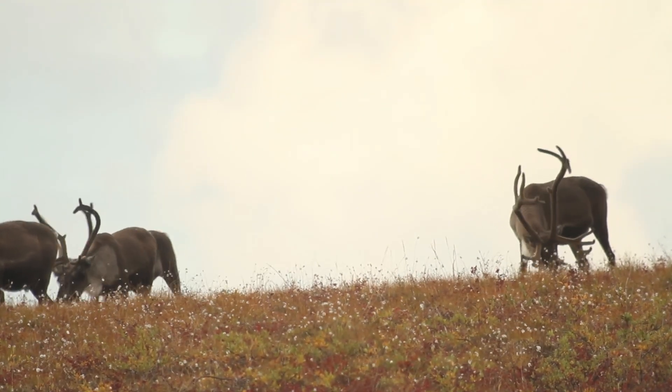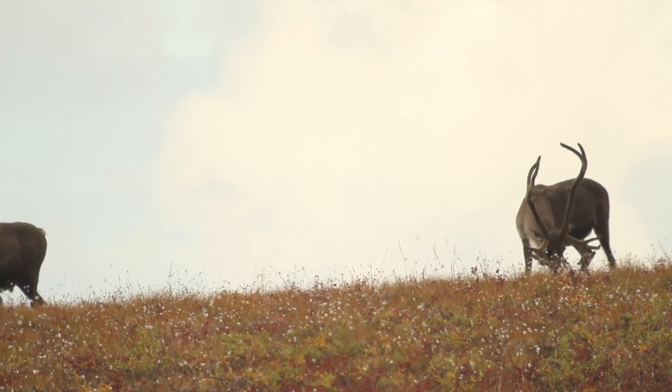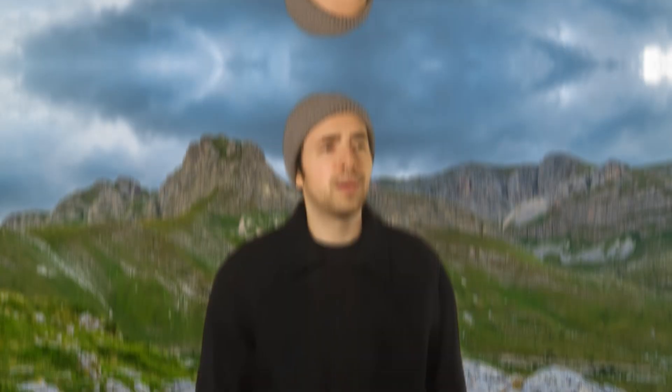Oh wait, here's another caribou. What's it eating? Looks like it's eating the plants. I wonder if all of the animals here eat plants. Next time, we'll investigate who eats what in this chilly biome. The wildest discoveries are yet to come — until our next journey, Science Explorers!